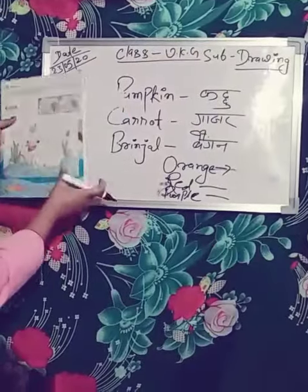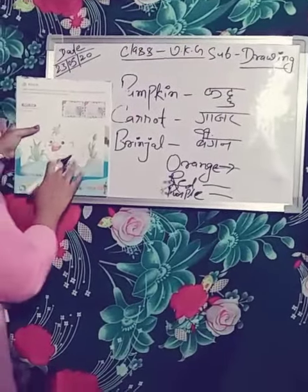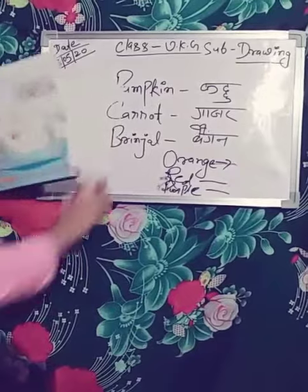Next, we will study the duck. Today we will study the duck.